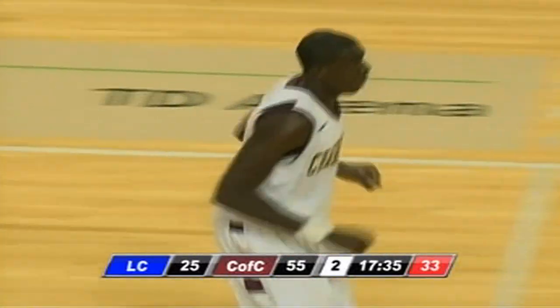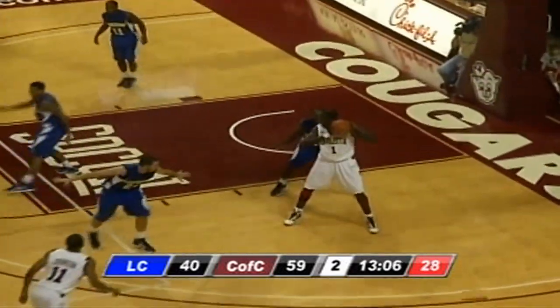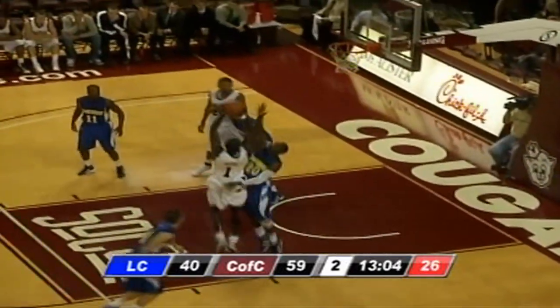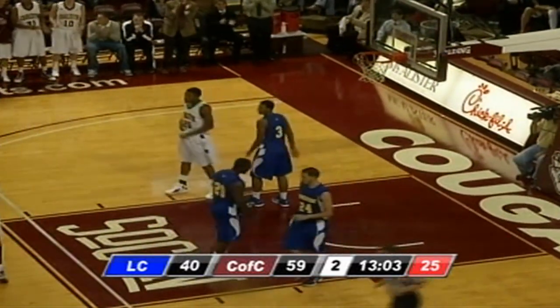55-25. The Cougars up by 30. Here's Nori, inside to Baru. Baru's going to work in — jump shot, up and good. Count the basket and the foul.